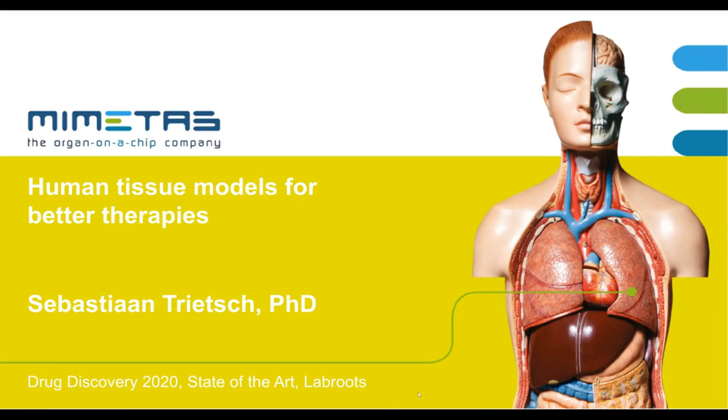Hello, my name is Bas Rietz. I'm the Chief Technology Officer of Mimetas in the Netherlands, and I'm very happy for this opportunity to tell you a little bit about the work we've been doing at Mimetas in trying to develop the best tissue models for researchers to help them develop new therapies.